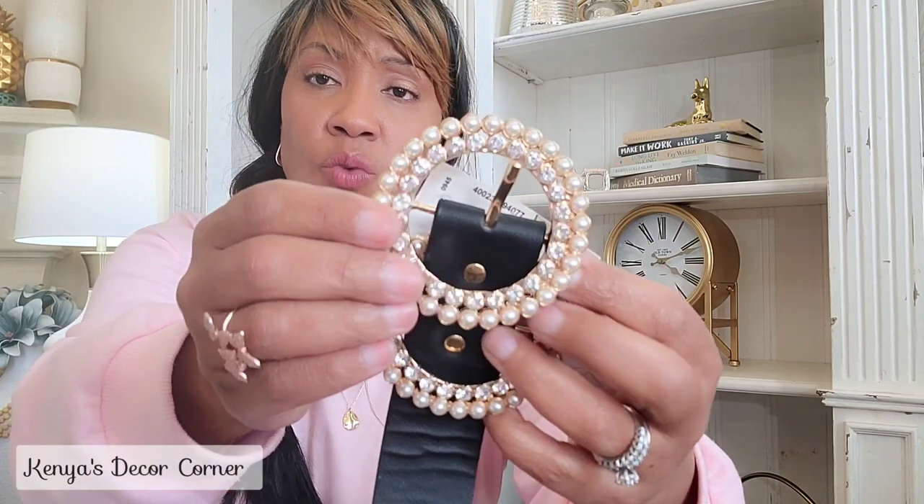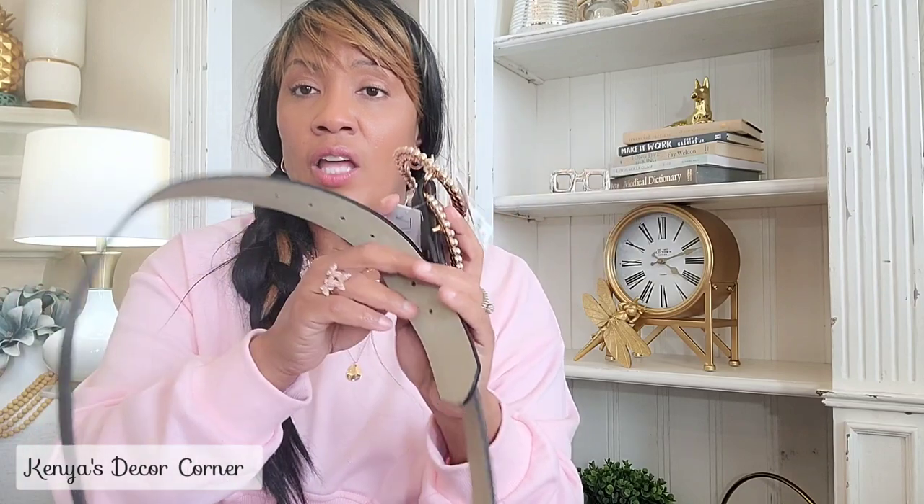This belt is from Ross. Looking at it now I'm thinking why did I buy this — but it's actually really cute. It has rhinestones and pearls on a black belt. The reason I'm hesitant is I don't think it's leather, and I generally don't like non-leather belts because they don't wear well and tend to crack over time. But it was $7.99 at Ross, so we'll see how it does.